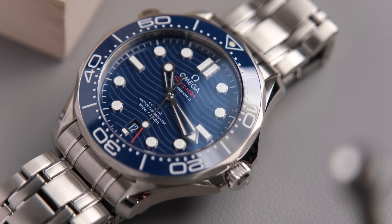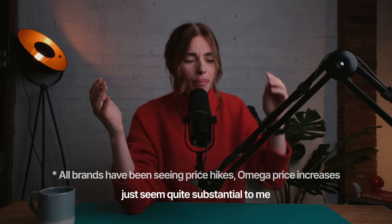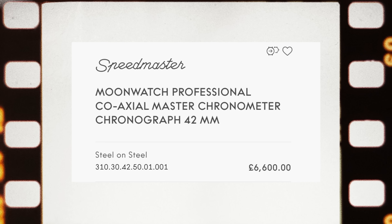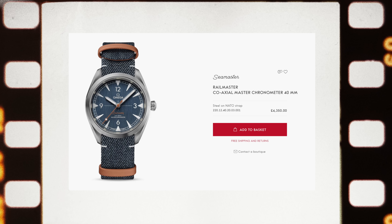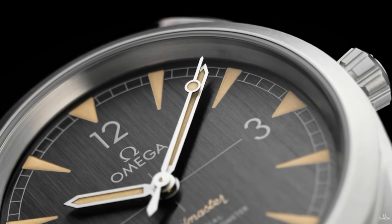Moving on to Omega. My heart says it should be one of the icons — the Seamaster Diver 300 or the Speedmaster — but I think the true entry point for Omega is the Railmaster. Omega has seen some real price hikes: the Seamaster Diver 300 is now £5,600 on the bracelet and the Speedy is £6,600 for the Hesalite. But the Railmaster retails for £4,350 — 40mm case, coaxial Master Chronometer movement — and it's an Omega that's a little bit different. Big fan of the Railmaster.